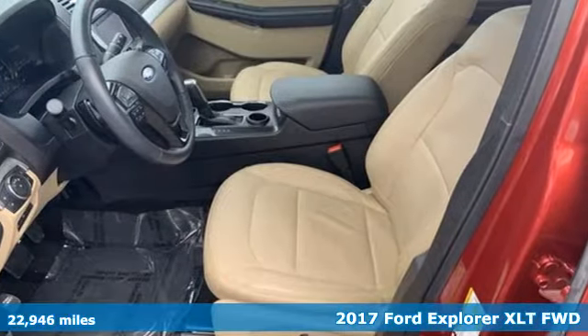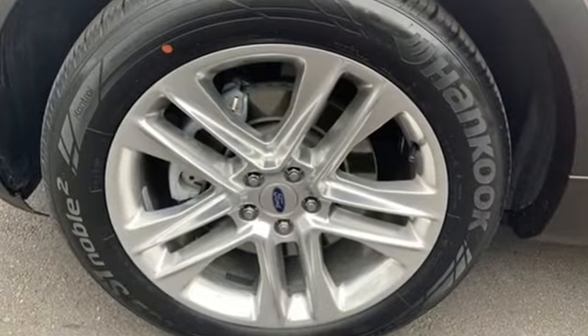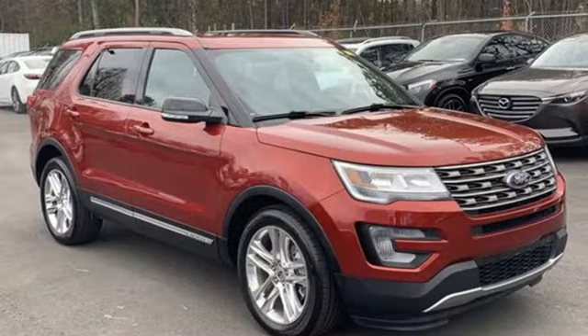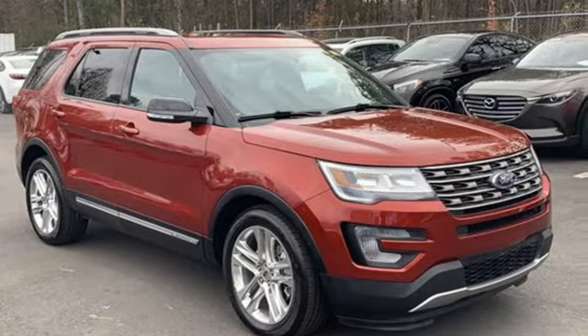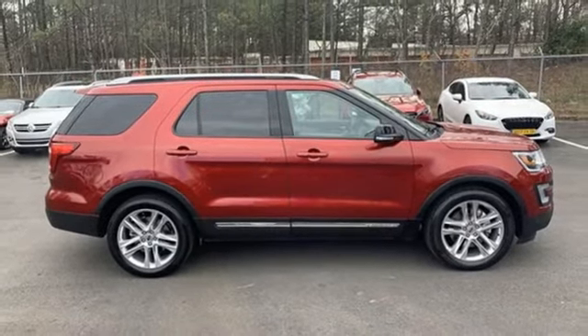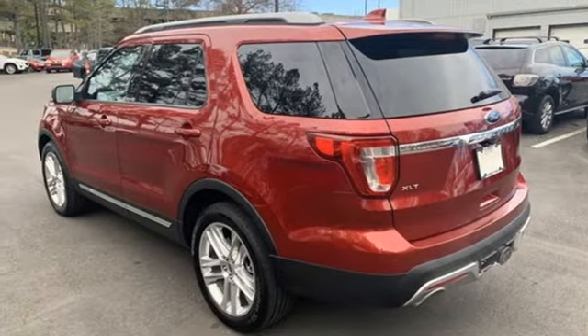It comes nicely equipped with features you'll love: Bluetooth wireless audio streaming, power heated mirrors, manual tilting steering column, rear parking sensors, intelligent access key, manual telescoping steering column, automatic transmission, aluminum wheels, gas pressurized shocks, and V6 engine.